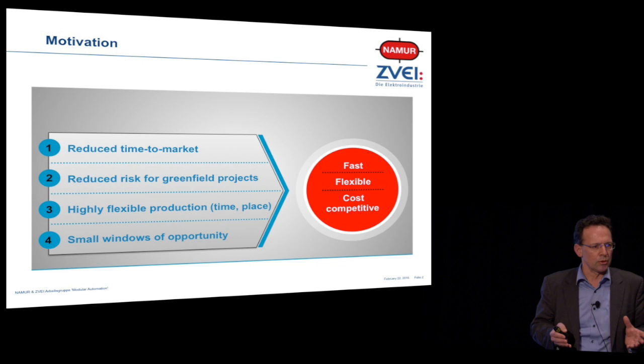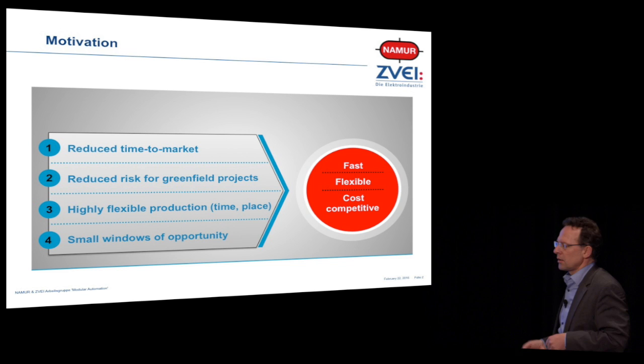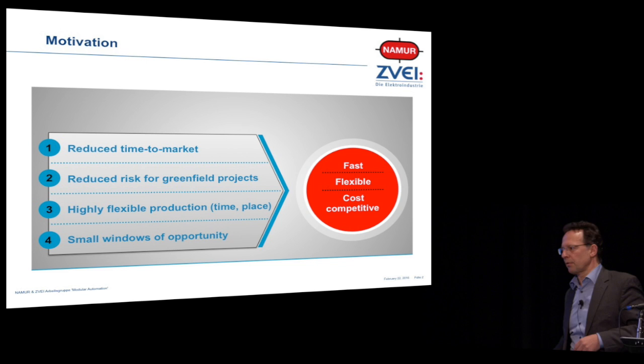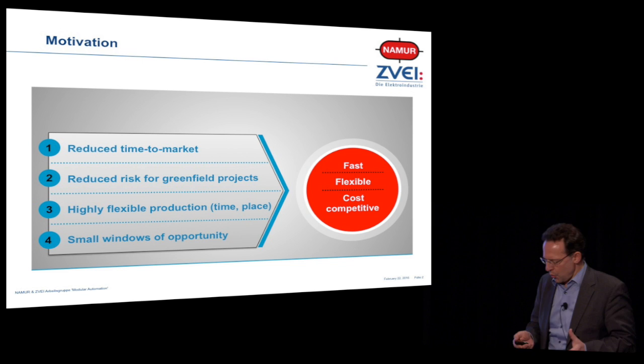What are we expecting from our plants, from our engineering processes, from our DCS and automation systems? They should be fast, they should be flexible, and of course they should be cost competitive. And that's not only a vision — there are already first experiences that we can do that.